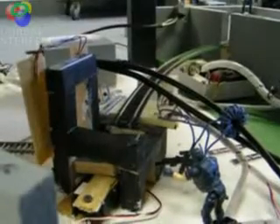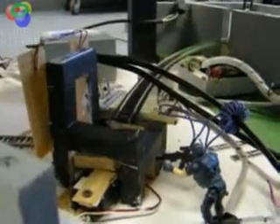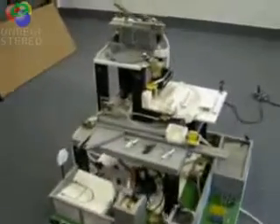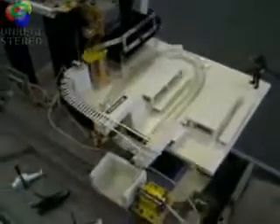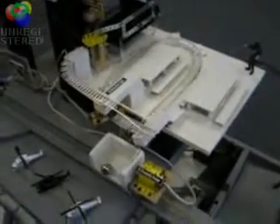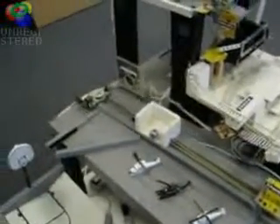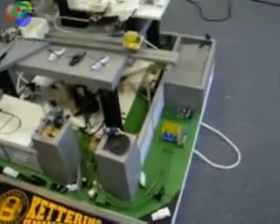When the electric chair sequence is completed, a servo motor lets the chair down and the ball is released. The ball intersects with an infrared light.